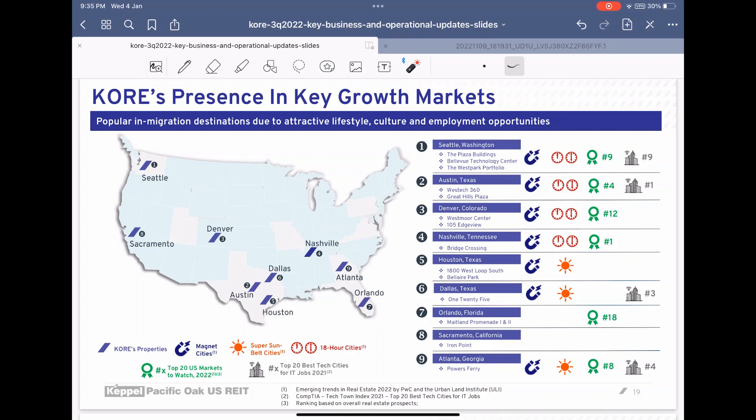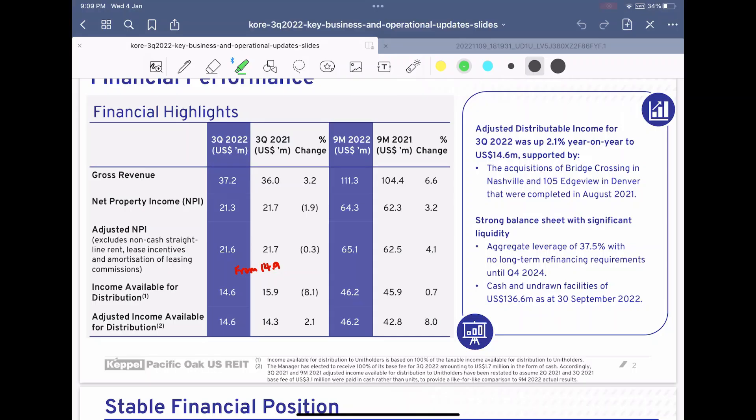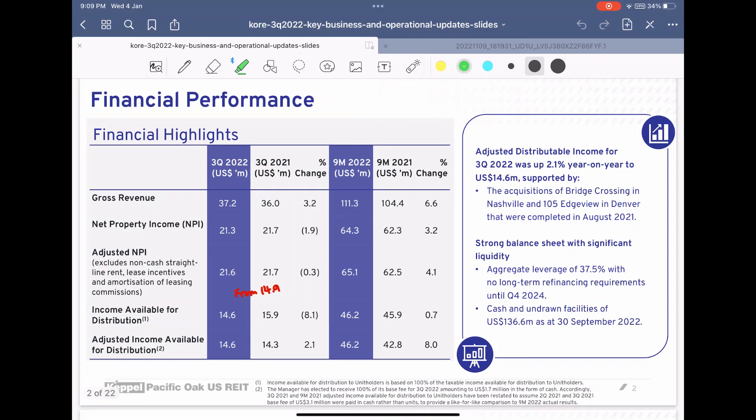A brief introduction for those who are new to Keppel Pacific Oak: they are a pure office US REIT with the majority of income coming from Washington at 40 to 50 percent. So buildings in this area are very important to ensure that their occupancy is at a healthy level. Looking at their balance sheet, the gross revenue has increased by 3.2 percent comparing annually and for the nine months as well.